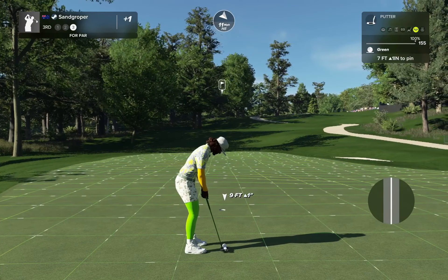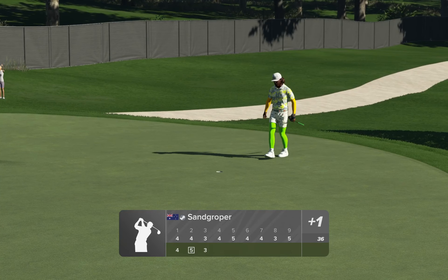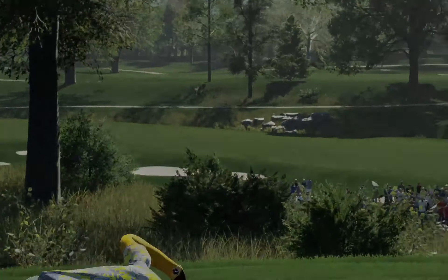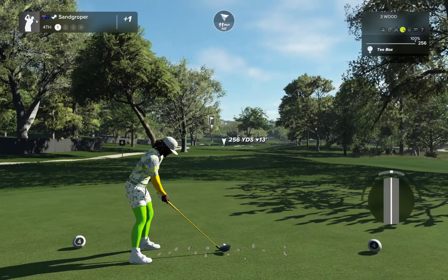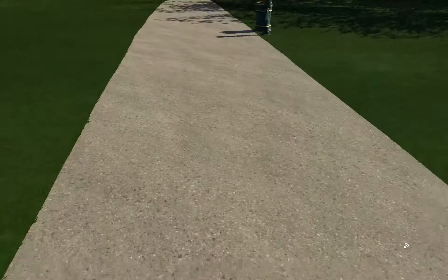Good luck — seven feet to go. So far so good. There she goes. I like the pathway too, the bright path. Let's have a look at what we've got on hole number four. They're beautifully paved.